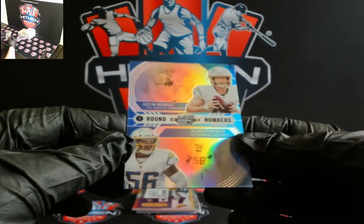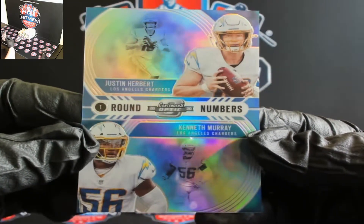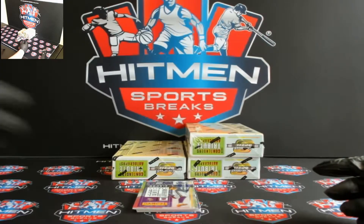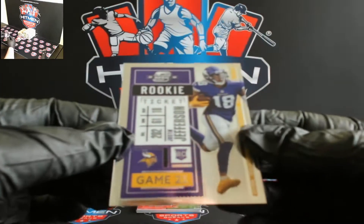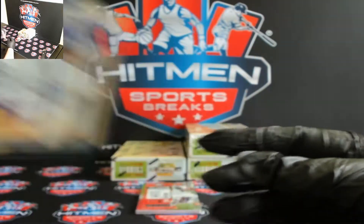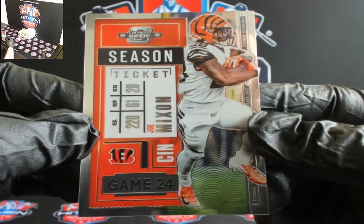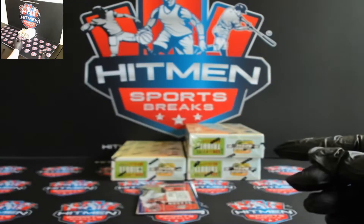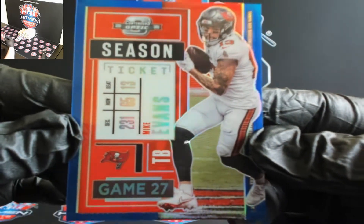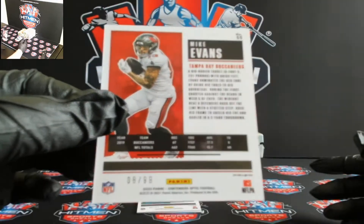Start off Chargers — Herbert and Murray. There you go, Herbert and Murray. For the Vikings, Justin Jefferson. For the Bengals, Joe Mixon got a blue. Mike Evans for Tampa, that's 8 out of 99.